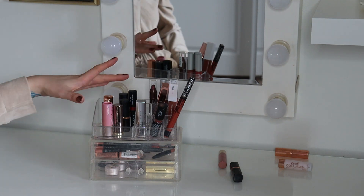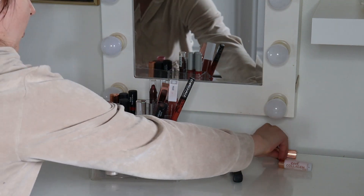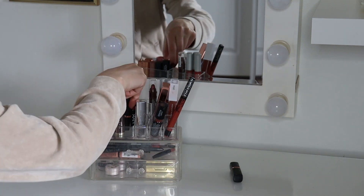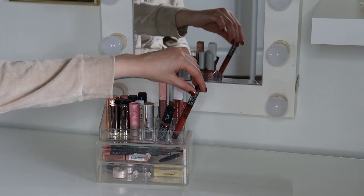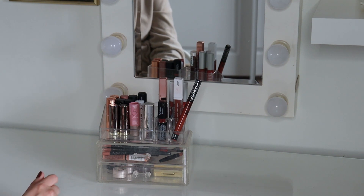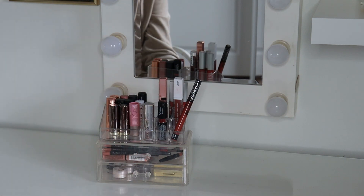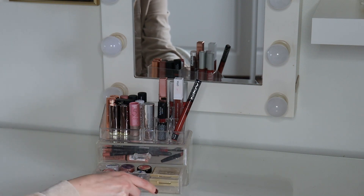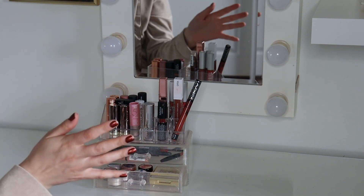I want to store my lipsticks with the tallest ones in the back and the lowest ones in the front. Over here I now have my lipsticks. I do like this container now way better than before doing this organization — this top part was so messy and so full. It just did not look pretty. I had random stuff in the drawers and the bottom drawer was difficult to close because of the lash curler.